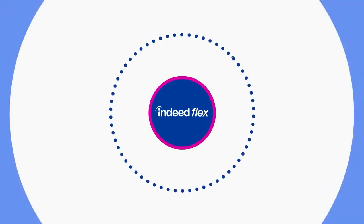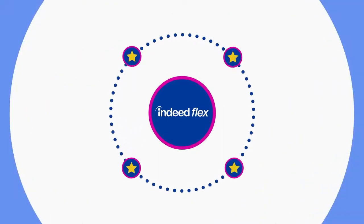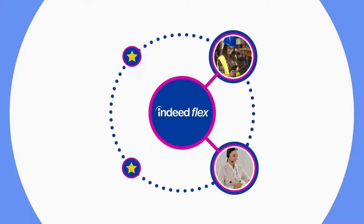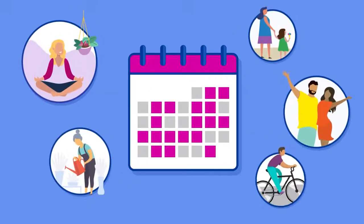With Indeed Flex, you'll get access to flexible work with some of the top brands and companies in the industrial, clerical, hospitality and facilities management sectors. We help you to build a work schedule that suits your lifestyle needs.